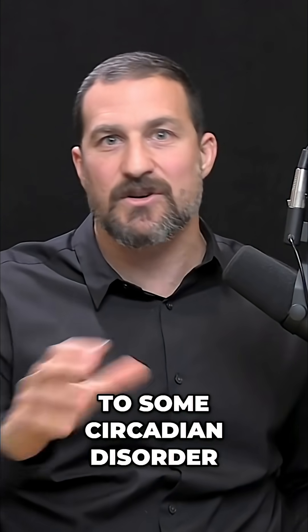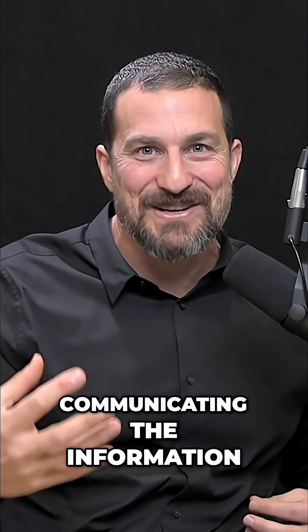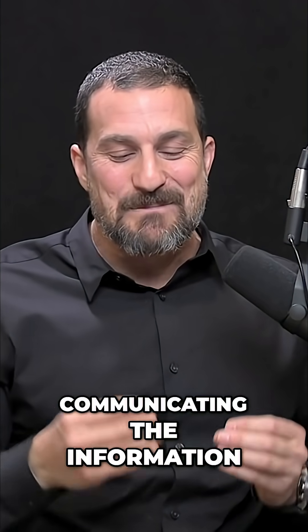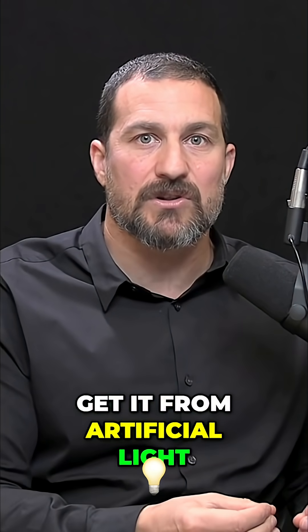Which could be related to some circadian disorder — I'm just kidding. If it's not sinking in, it's probably that I'm not being effective in communicating the information. But get that bright light early in the day from sunlight. And if you can't get it from sunlight, get it from artificial light.